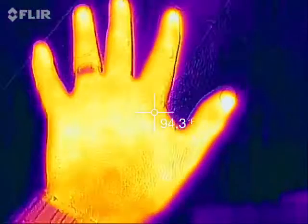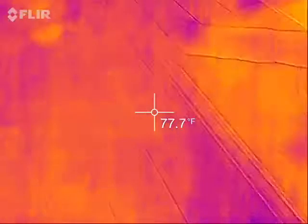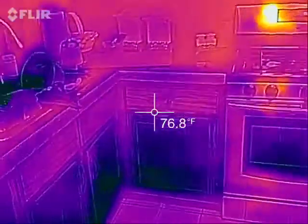Put my hand on here, let go, and there's my hand print. Everything blue and black was cold.